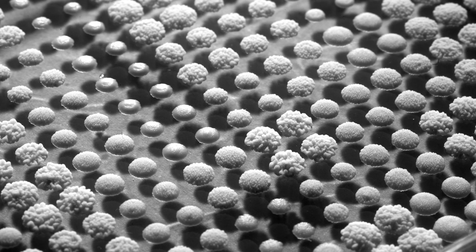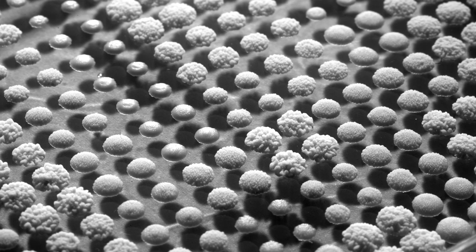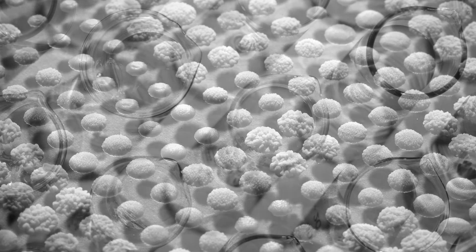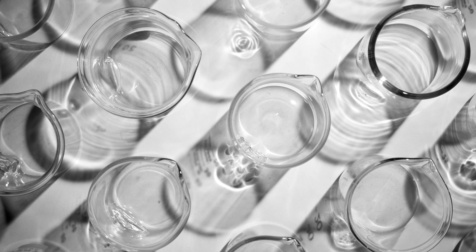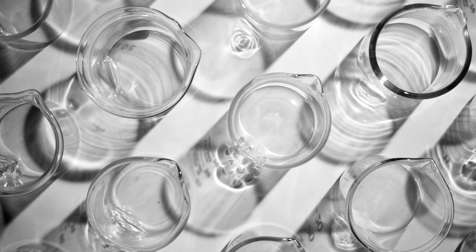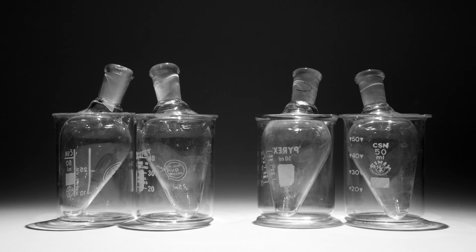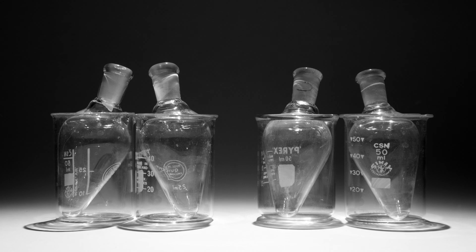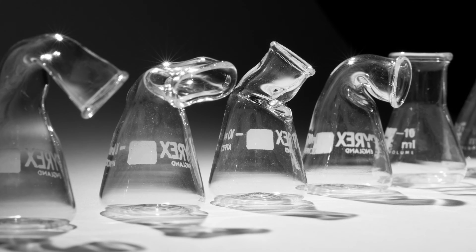Jillian and I first got together sharing a studio a couple of years ago and realized that we had a lot of interests in common in terms of the kind of work we're interested in and the ideas that we explore. So we were interested in doing some work about stains and exploring the marks of time and how history can be shown through artwork, and that turned into a discussion about DNA and genetics.